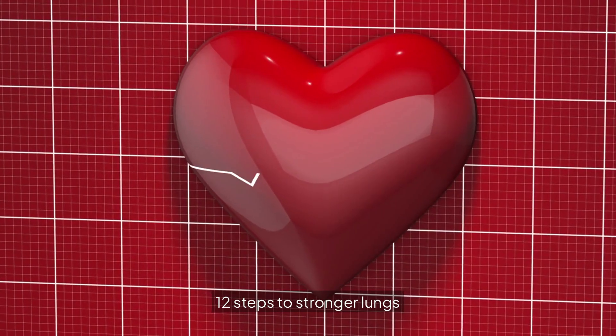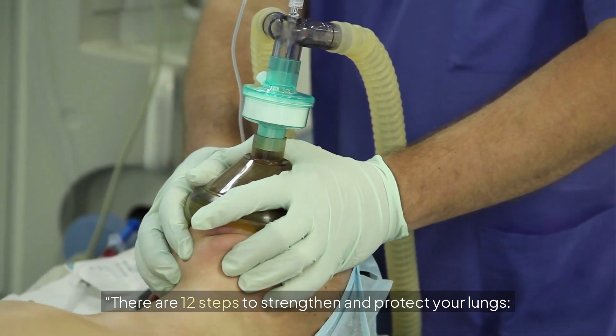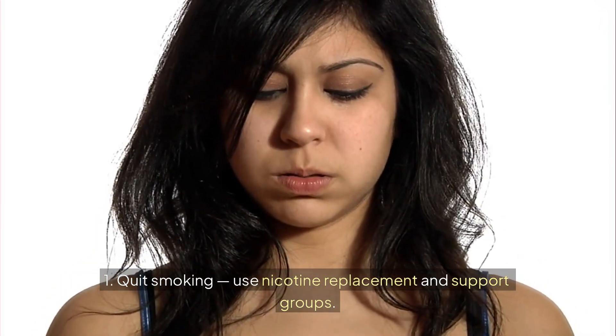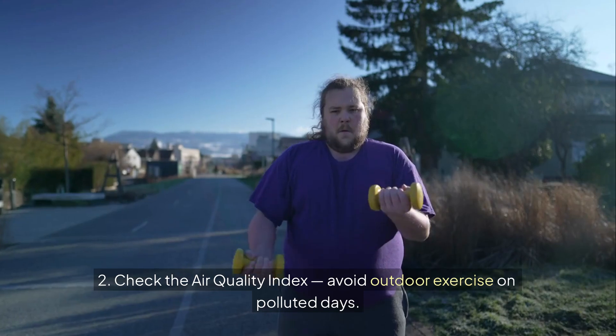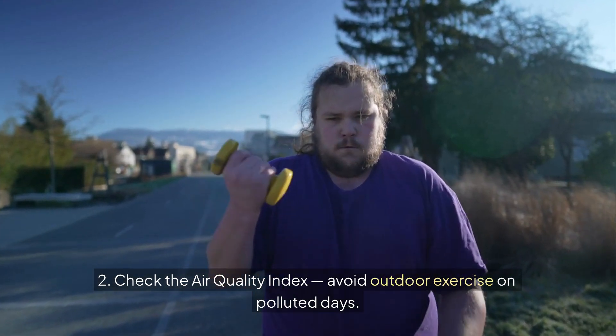12 Steps to Stronger Lungs. Step 1: Quit smoking — use nicotine replacement and support groups. Step 2: Check the air quality index and avoid outdoor exercise on polluted days.